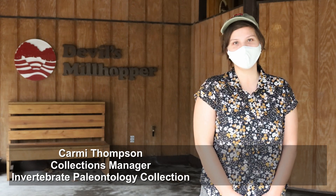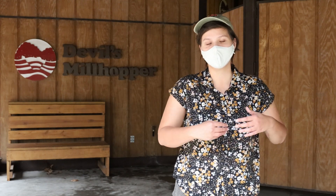Hi everyone, my name is Parami and I'm an invertebrate paleontologist at the Florida Museum. To become a paleontologist, you'll probably want to start with a background in either the geological sciences or the biological sciences, but the truth is a little bit closer to needing a combination of both.